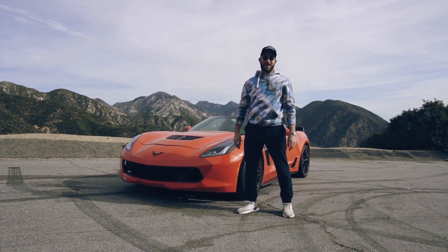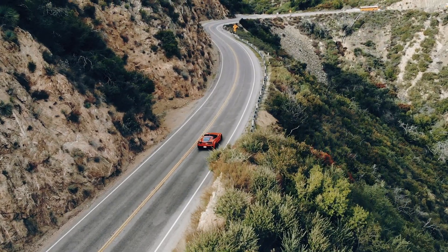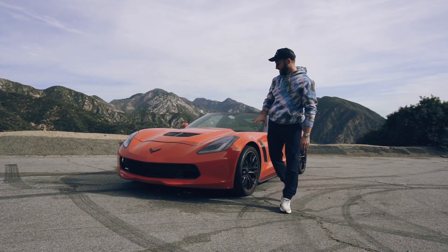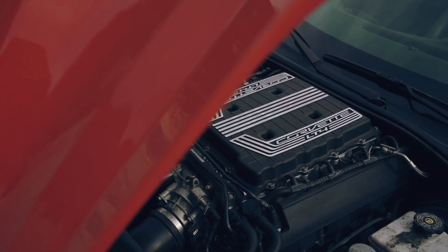Welcome to our office for the day. We're at Angel's Crest Highway in a 2017 Corvette Z06 Supercharged — 650 horsepower and the pinnacle of American automotive muscle.